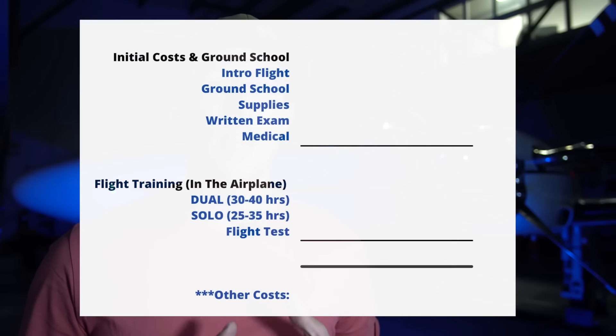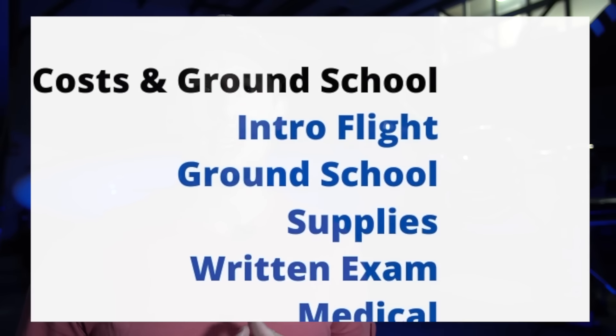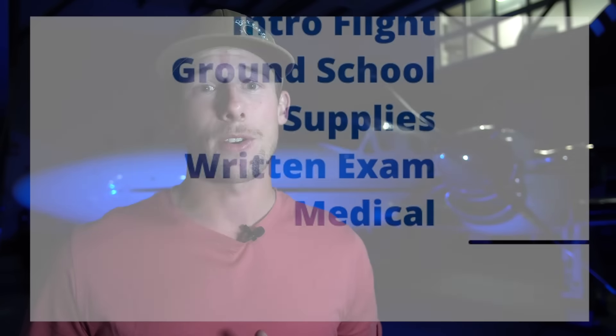To make this simple and organized, I've decided to break down the different components of the private license that we can assign a dollar figure. This will help paint a clearer picture as far as where the bulk of your money is going to be spent and when.